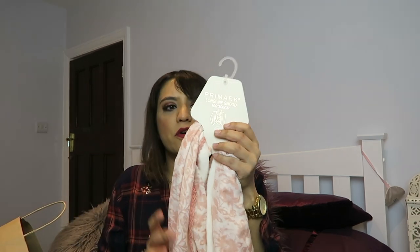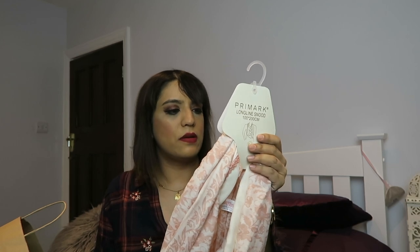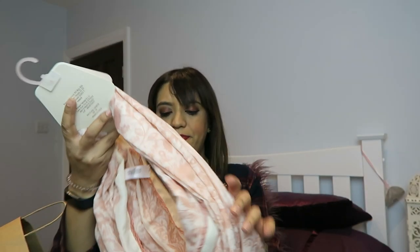I've got some Pusheen socks — those are socks, what else do you want to know about them? And then I got this snood, this peach and white one, which was a full quid. I figured that would be nice to wear with spring coming up whenever it gets here.